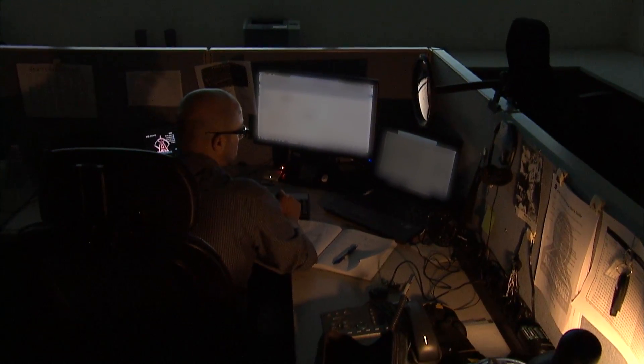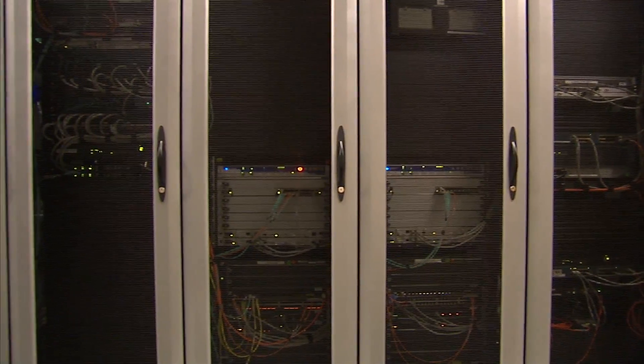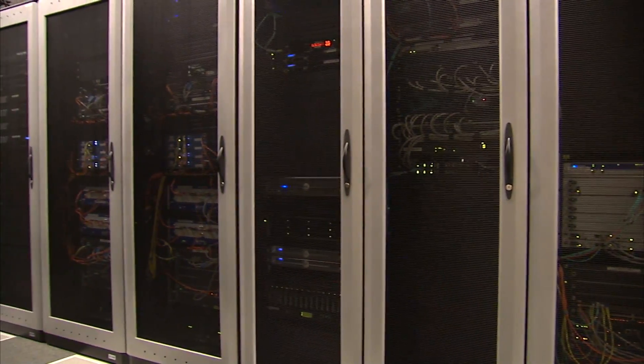Some of those would really be our network operations center, our data center, or obviously the network and all the infrastructure that ties all that together.